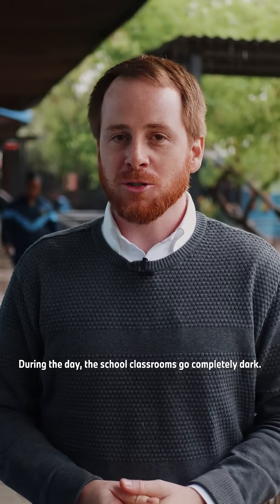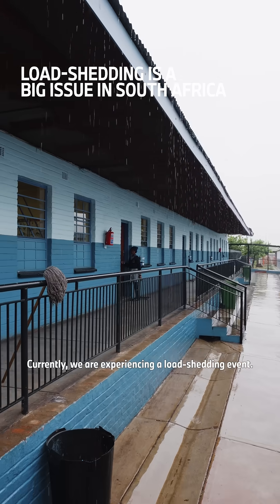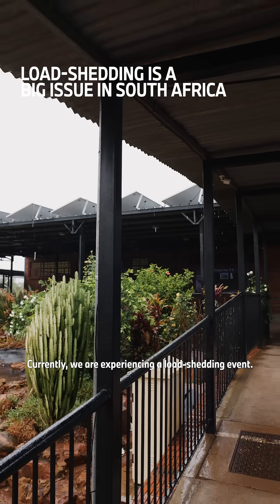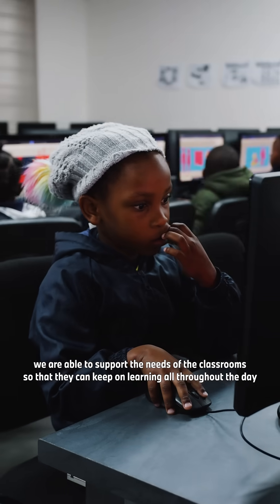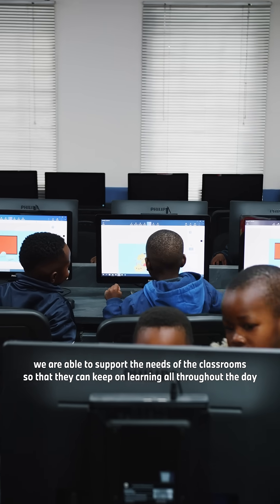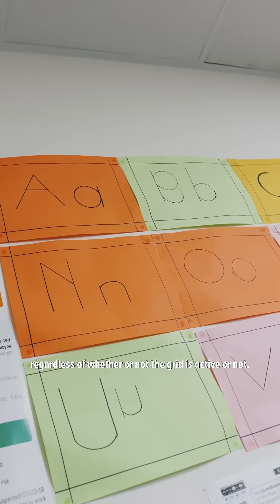During the day, the school classrooms go completely dark. Currently, we're experiencing a load shedding event that's going to last for two and a half hours. And thanks to the Power-Up system, we're able to support the needs of the classroom so that they can keep on learning all throughout the day, regardless of whether or not the grid is active.